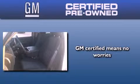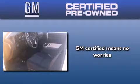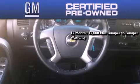A GM certified used vehicle can deliver more satisfaction and certainty than an ordinary used vehicle. A GM certified means you get a 12 month, 12,000 mile bumper-to-bumper warranty.